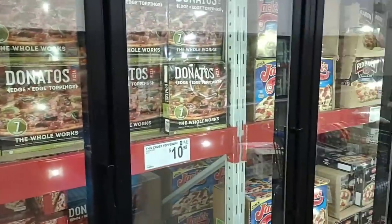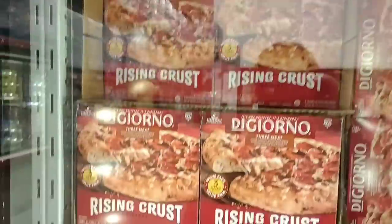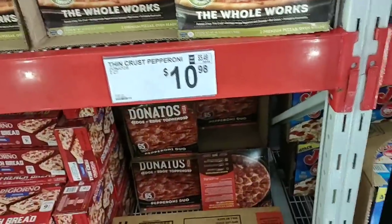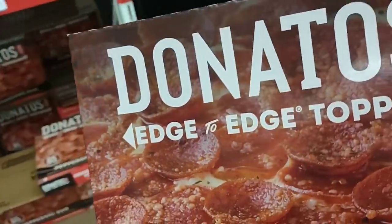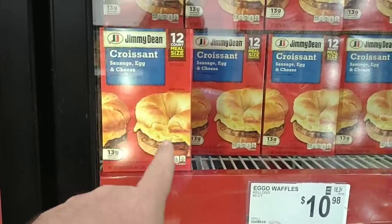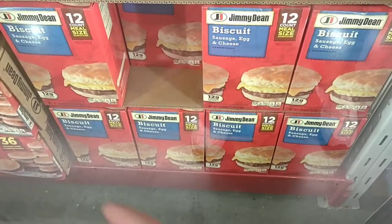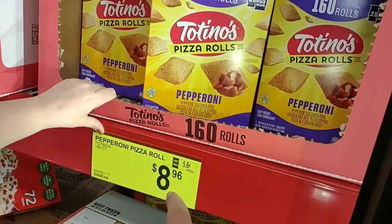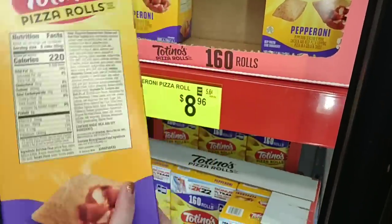You guys know we've been having trouble finding pizzas. They do have pizzas here and there are some great deals. Check out this DiGiorno three-pack rising crust for $13 — three of them. Jess really wants to try the Donato's edge to edge — two pizzas for $11. You guys were asking about these breakfast sandwiches — they do have them here. They got the croissant with sausage, egg, and cheese in big boxes for $10.68, and the biscuit ones too. As you guys saw at Walmart, this is 160 pizza rolls for $9 — Walmart had 130 for $11, so you get 30 more and save a few bucks.